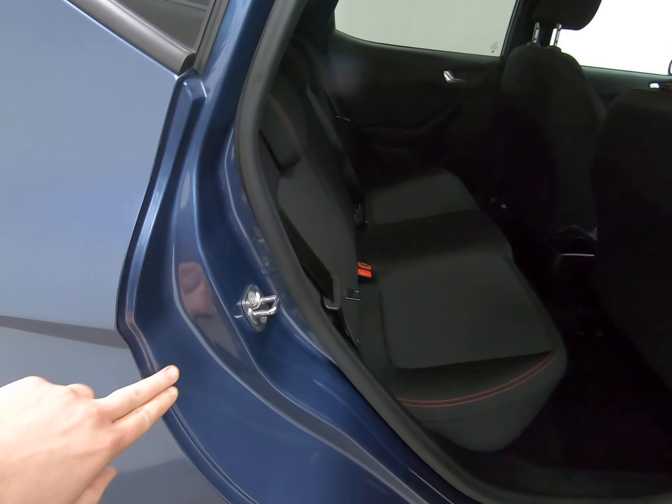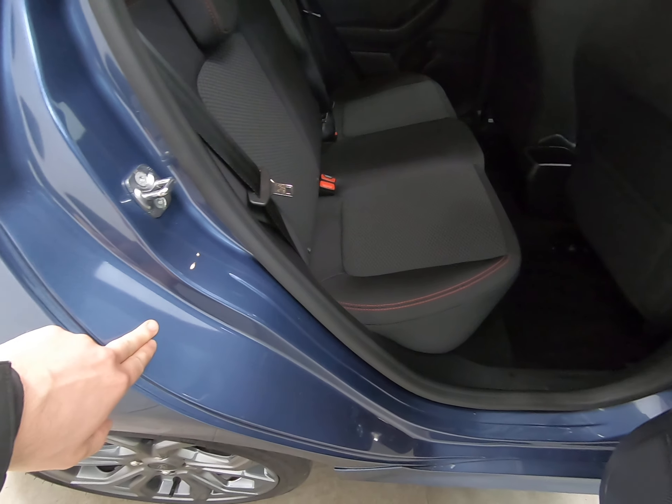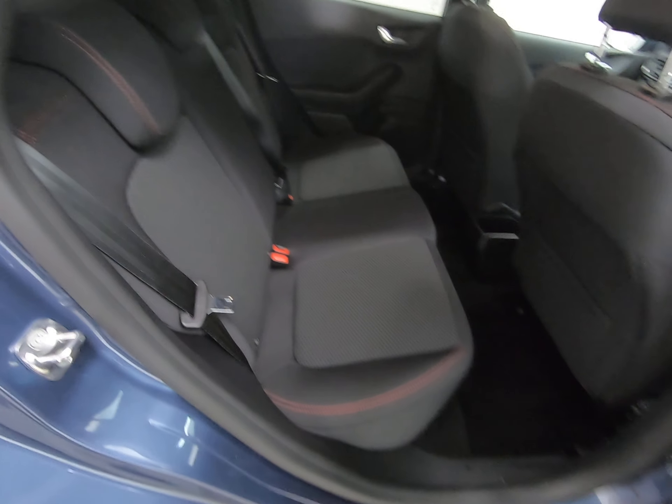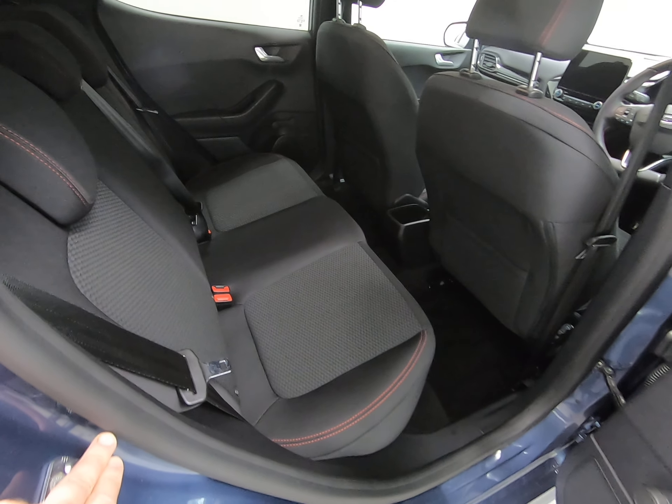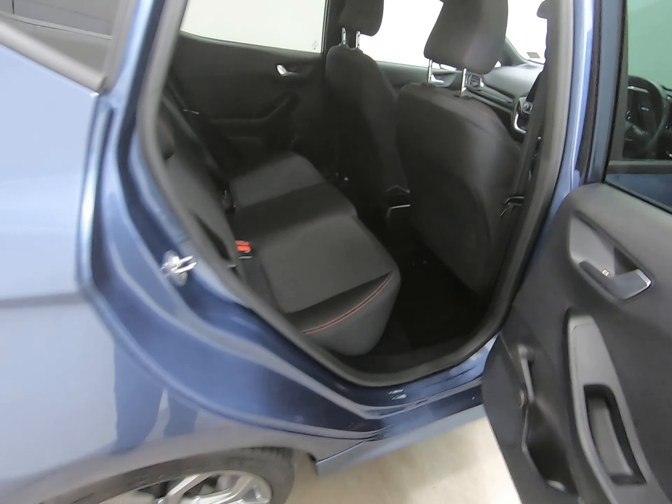Taking you into the rear of the vehicle — the step is completely unmarked. The seats in the rear are exactly the same as the front ones and really do look like they've hardly ever been sat in.